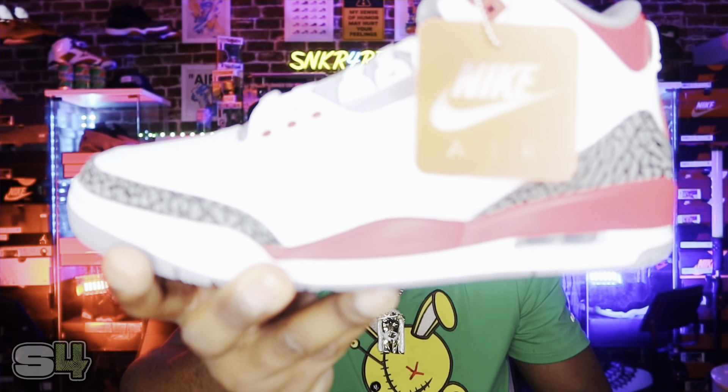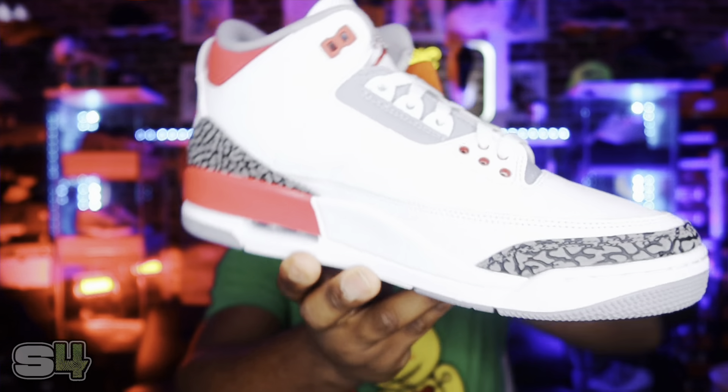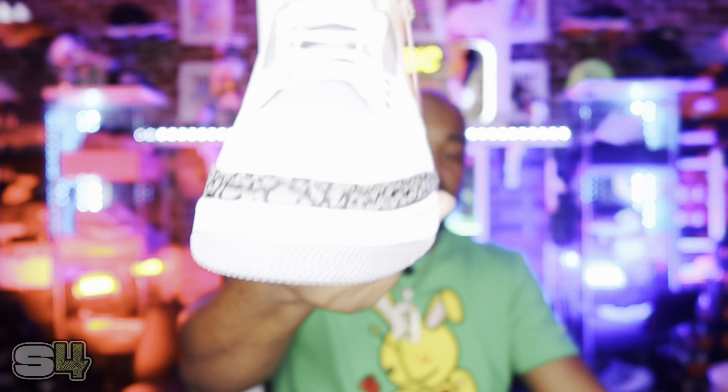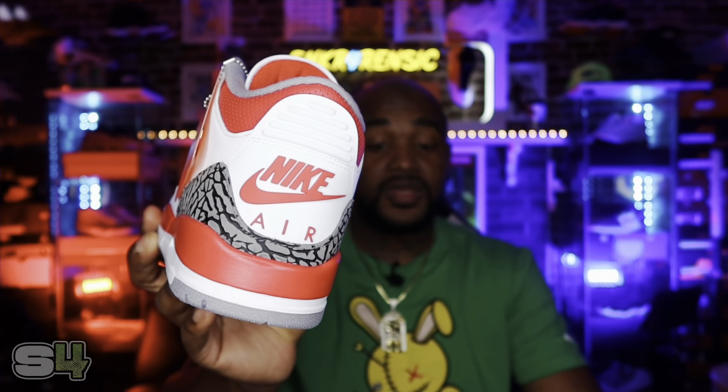I definitely felt like it was going to sit a little longer, but hey, we can't know everything. That was my guess based on previous releases. However, this is an OG colorway and it hasn't released since 1988 in its original form — that's definitely a big deal. Jordan 3s are definitely loved by many. I'd say this is a top-five Jordan silhouette in my opinion. So when you have an OG colorway of a Jordan 3 release after 34 years, that is a big deal.